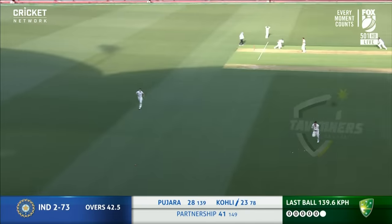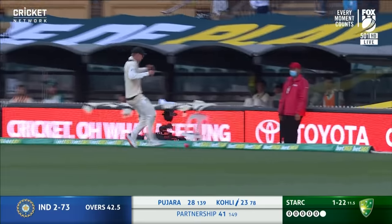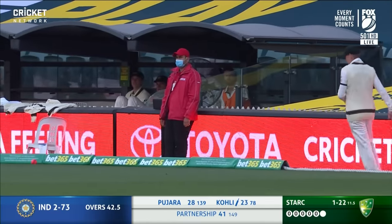Plays the pull shot, gets it in front of square. Not convinced there — it was a good shot but. Four for Virat Kohli to finish the over.